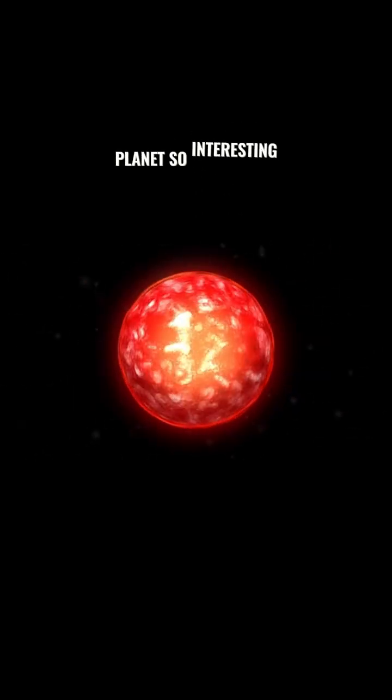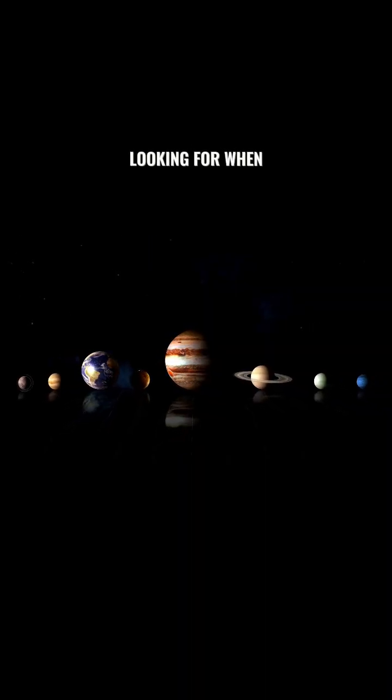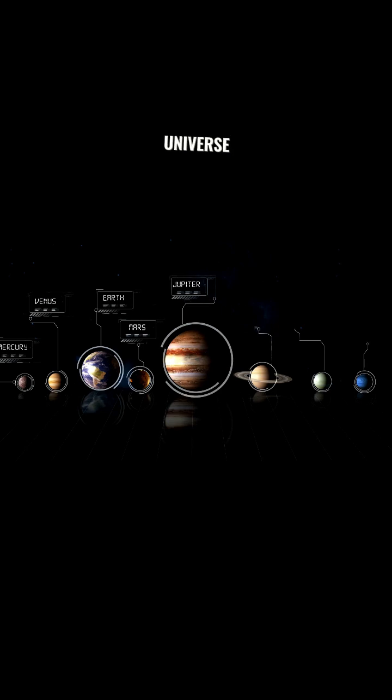What makes this planet so interesting is that it's in the habitable zone of its star. That means that liquid water could exist on the surface of this planet, and that's what we're really looking for when we're researching for life elsewhere in the universe.